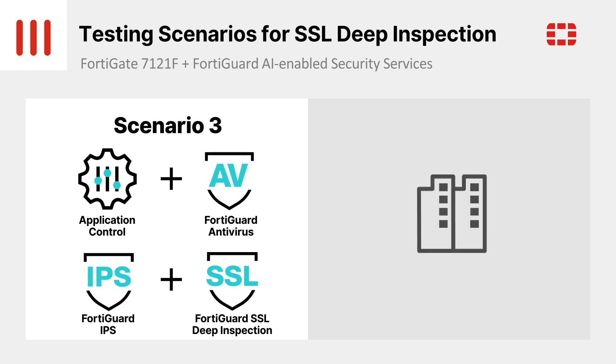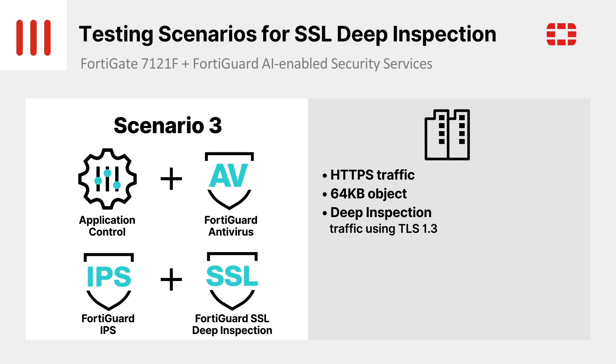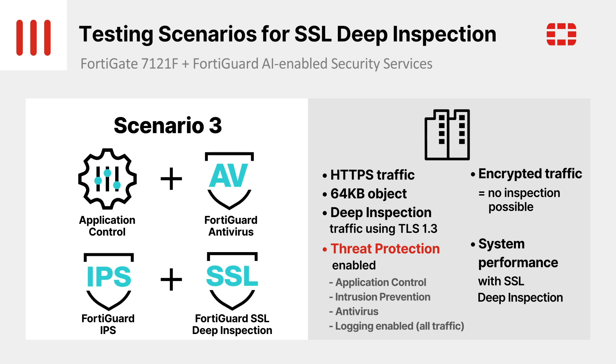Next, we'll go into the encryption details. To compare our results easily with other products, we're using HTTPS traffic with a 64 KB payload for this throughput test with SSL Deep Inspection and Threat Protection enabled. High performance penalties have deterred many customers from enabling SSL Deep Inspection, but the groundbreaking performance of the FortiGate 7121F eliminates this issue. This critical test demonstrates the system's stable performance even with all of Fortinet's standard threat protection security functions enabled at the same time as deep inspection.